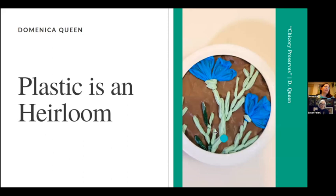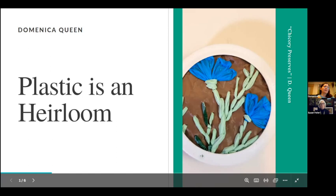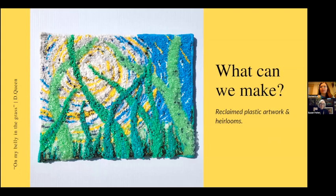The image on the screen right now is a very small piece in a little mason jar lid. It's a hand-stitched embroidery using some ribbon techniques and basic stitches on plastic — all plastic grocery bags. This small piece is called 'Chicory Preserves.' I'm playing with the idea of what types of preservation can happen both with craft techniques and putting things up for the winter — it's very Appalachian — and it also speaks to the longevity of plastics.